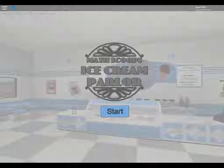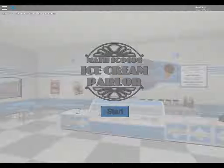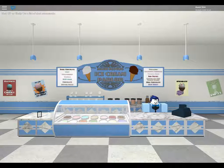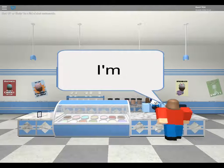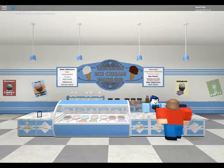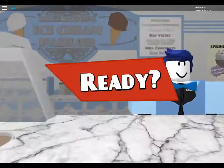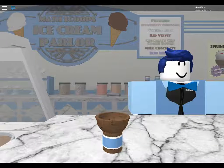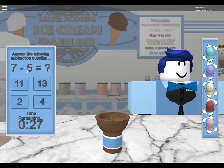Math Scoops ice cream parlor, cash zero. Okay, good - customer: 'Hello, I'm allergic to ice cream but I still eat it anyway, one please.' Okay, so learning to ask for ice cream. One ice cream, ready set go! Seven minus five equals two.